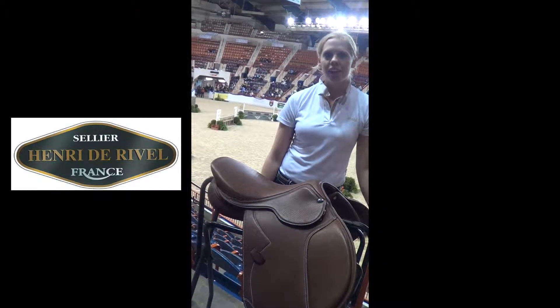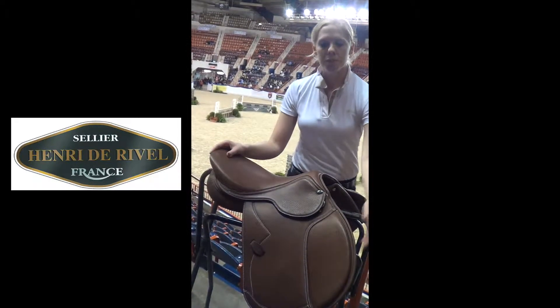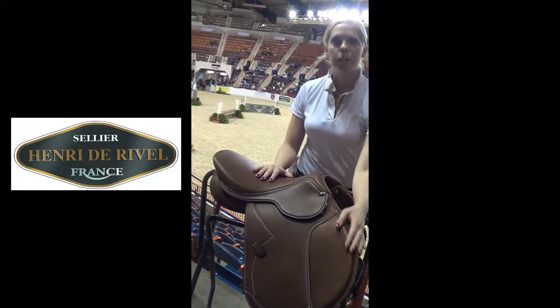Hi, I'm Carolyn with Henri de Ravel, and I'm here to talk today about the new Ravela Sport Saddle. This saddle features smooth and supple leather, a wide seat, contrast stitching, and both knee and thigh blocks.